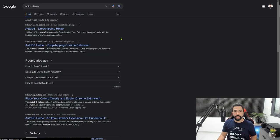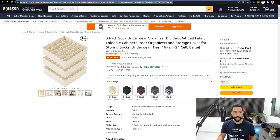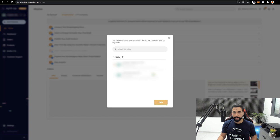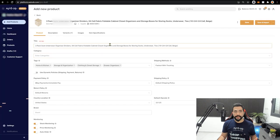To import products quickly without using the internal database, download and install the AutoDS Helper Chrome extension for free. On your supplier's website, copy the product URL, head back to AutoDS, click Add Products, select Single Product, choose your store, and paste the URL. Click 'Edit Now Quick' and within seconds the product opens in the drafts page ready for optimization — the same process I showed earlier.